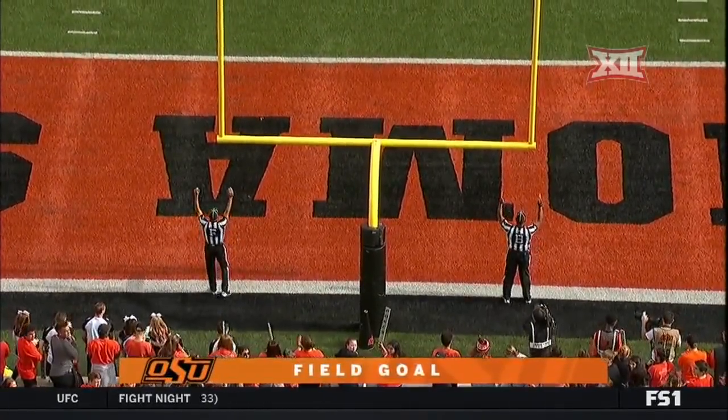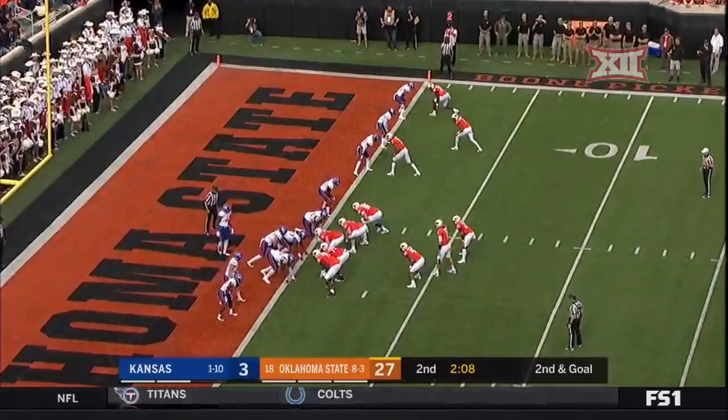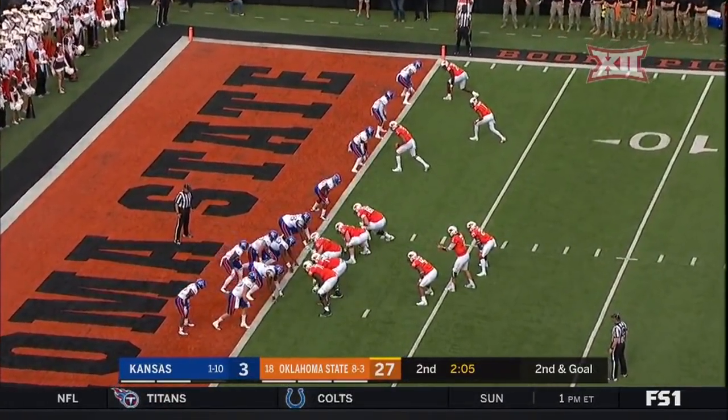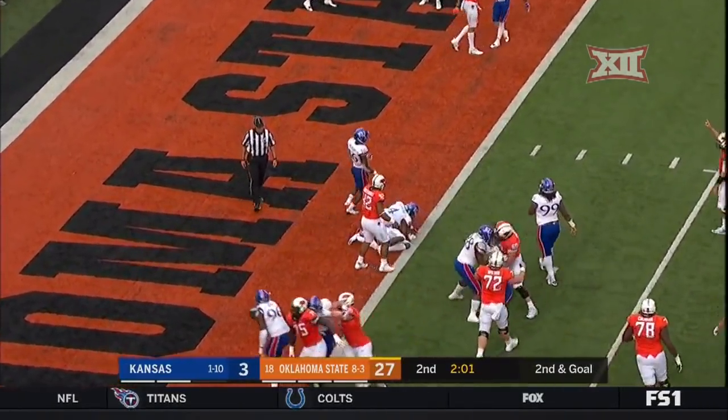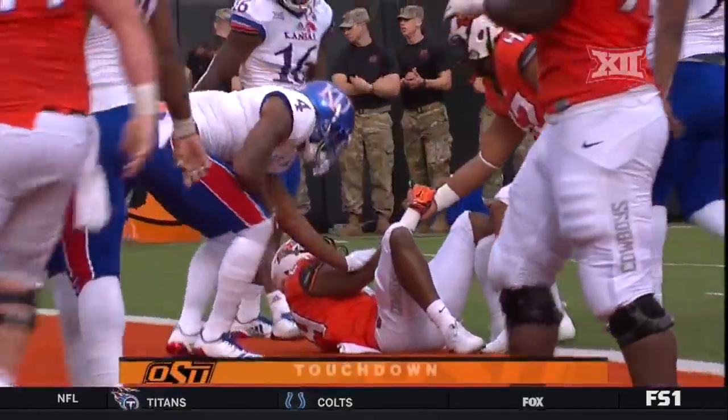And the scoring in Stillwater continues. Faye Uwaki is in that backfield with Brown. And off to Brown — cuts inside. Touchdown, Oklahoma State.